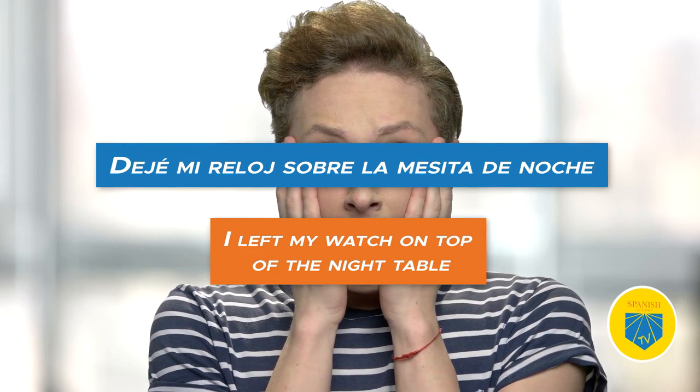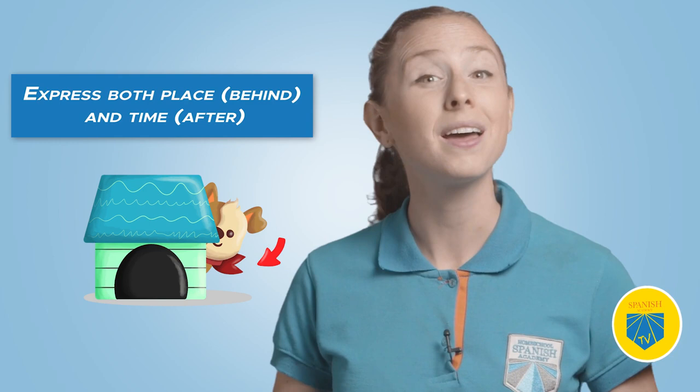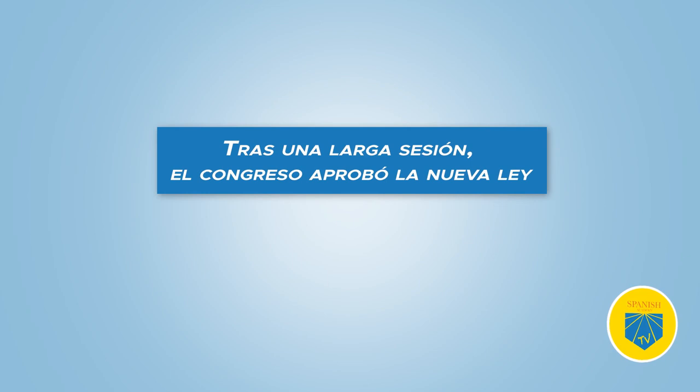Twenty-one: tras. Translation: after, behind. With tras, you can express both place — behind — and time — after. Tras una larga sesión, el Congreso aprobó la nueva ley — After a long session, Congress approved the new law.